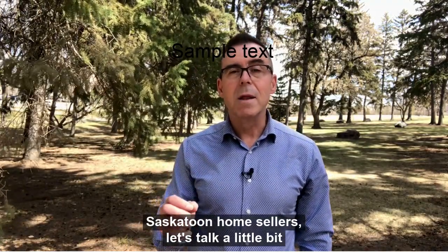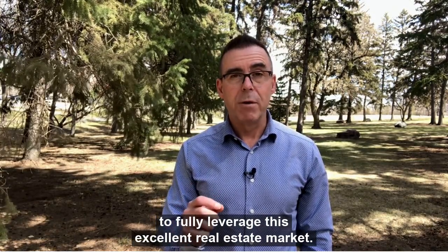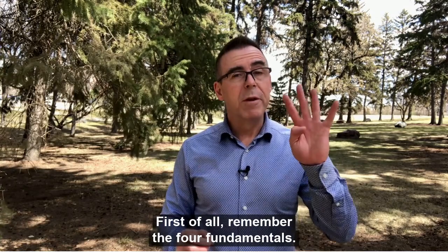Saskatoon Home Sellers, let's talk a little bit about some of the basic things that you can do to fully leverage this excellent real estate market. First of all, remember the four fundamentals.